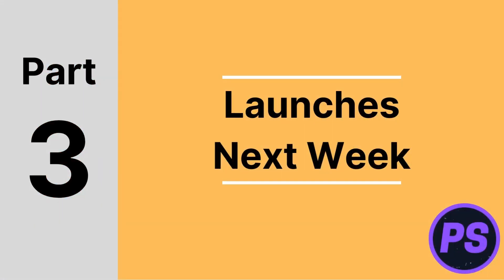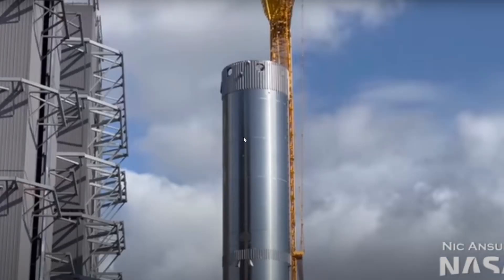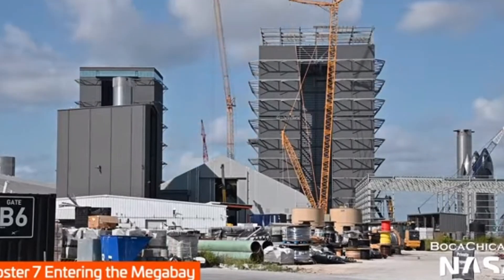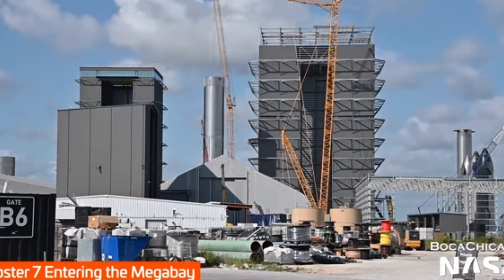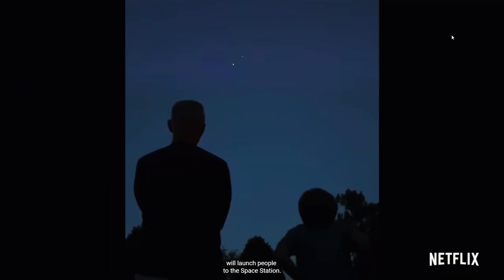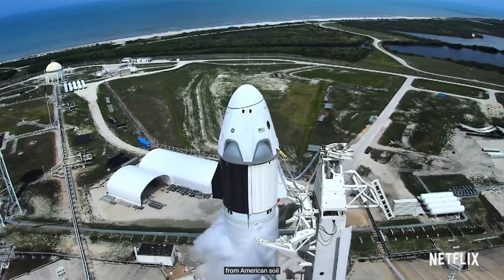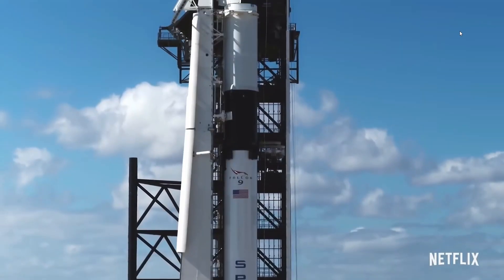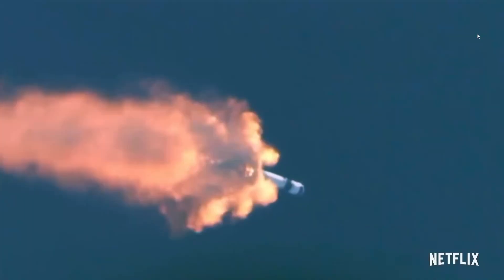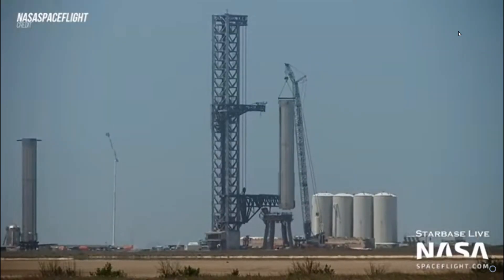Now let's move on to the launches happening next week. On Wednesday, May 18th at 6:40 AM EDT, SpaceX will launch its Falcon 9 for a Starlink batch — Group 4-18 — launching from Kennedy Space Center in Florida at LC-39A.